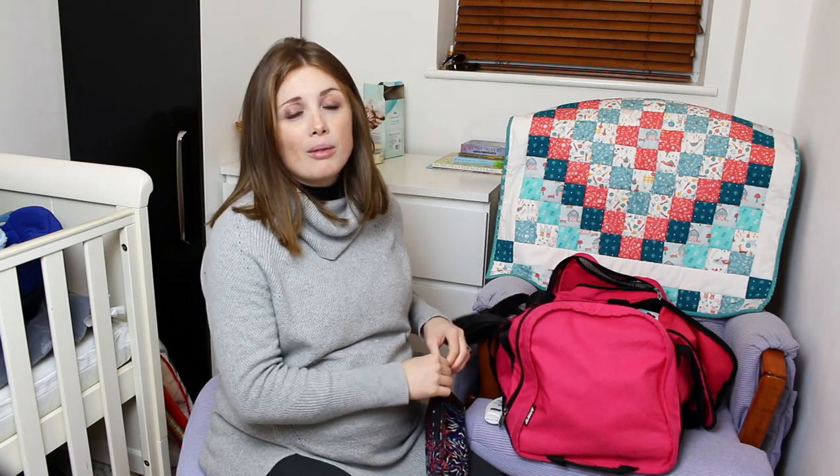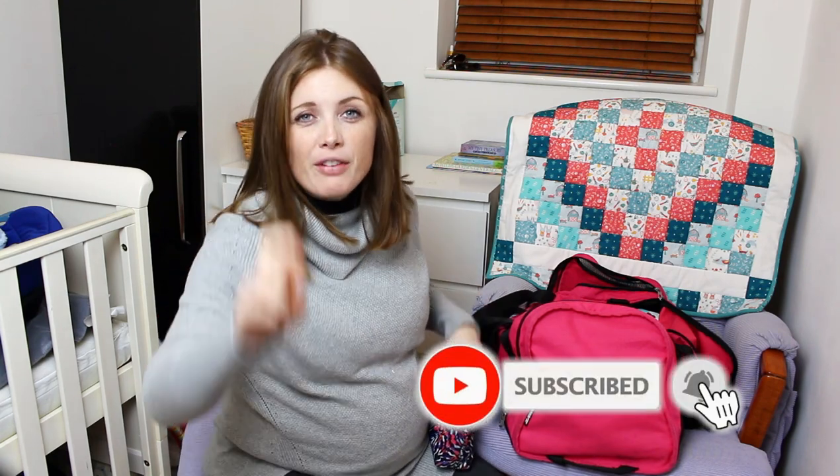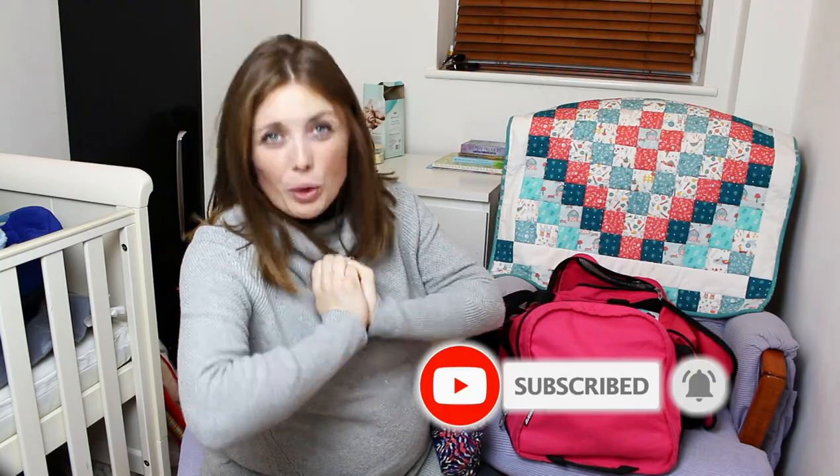That's everything in my hospital bag! Let me know if you have any suggestions or things I may have missed — I need to put flip-flops or slippers in there. Let me know if there's anything I've forgotten, and any good snack ideas too, because mini cheddars aren't going to keep us going. I can't put fruit in there because it'll go moldy, but I've got bananas and apples in the kitchen I can grab on the way. Don't forget to subscribe — fingers crossed this baby comes soon!